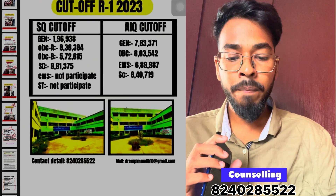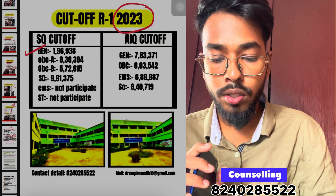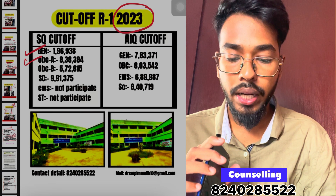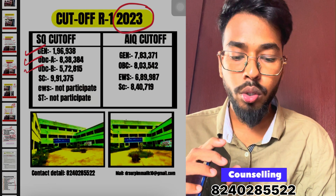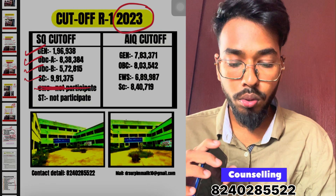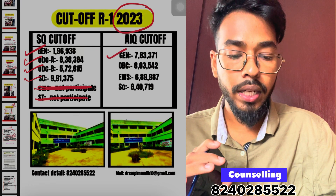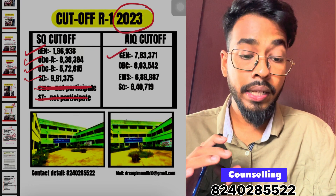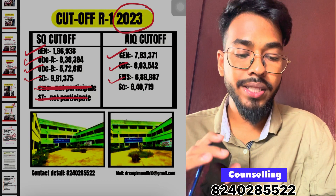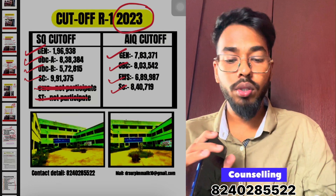The cut-off for Rajiv Gandhi Ayurvedic College: UR closing rank is around 10,96,938; OBC AIR 83,83,384; OBC AIR 50,72,815; EWS 90,91,375; EWS 60,000; EWS 7,83,371; OBC 8,03,542; EWS 6,89,987; ST 84,79,000.